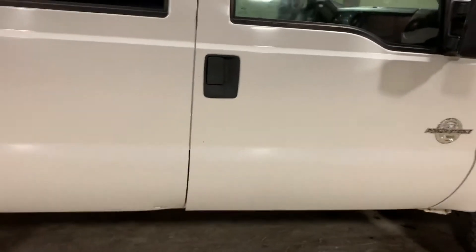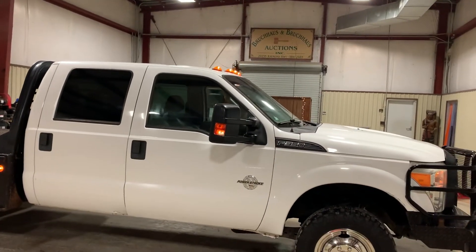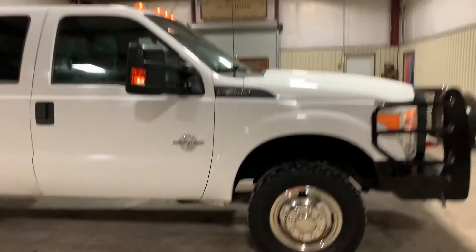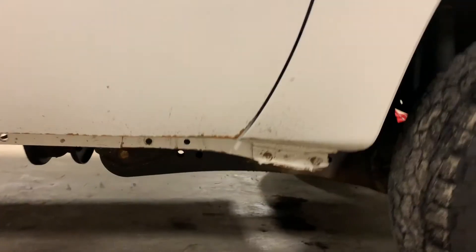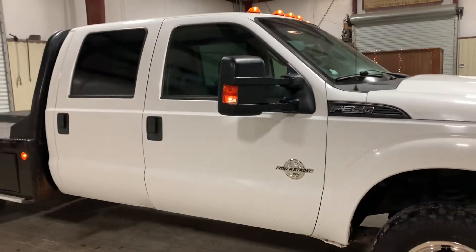Now, this truck does not have issues with rust. This is a central Louisiana vehicle — we don't have salt on our roads and it wasn't down there at the coast. You can kind of see that on the body trim. Usually that would be eaten up with rust if it was from up north somewhere, but this one doesn't have that issue.